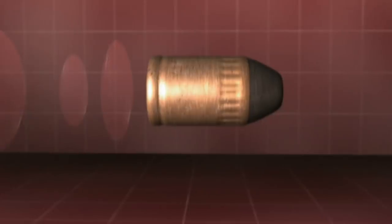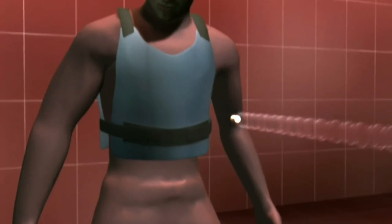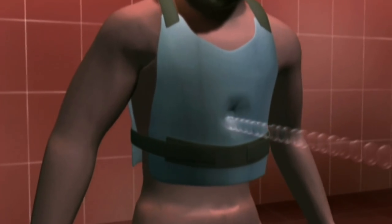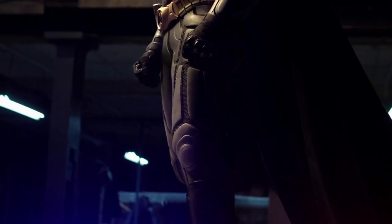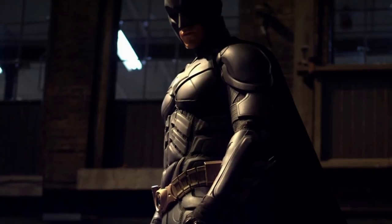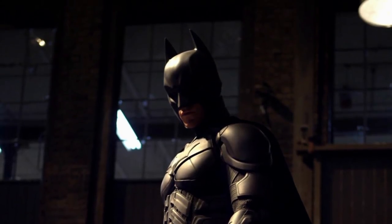If you have a suit made of Kevlar and you want to know how close you can be to someone shooting at you, the key factor is less the range than the actual size of the bullet and its speed. Kevlar vests can cover a wide range, and against most hand pistols and even some shotguns, Batman would be very safe even at close range.